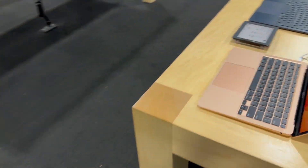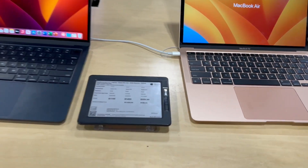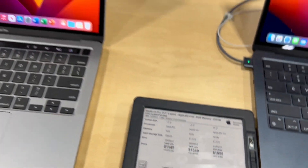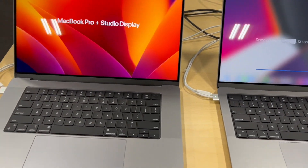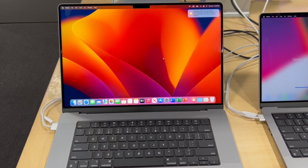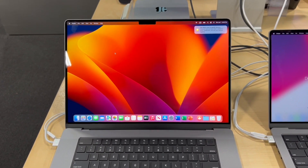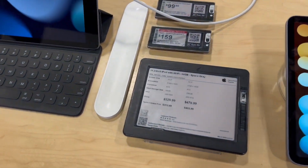They have the MacBook Airs right here. That's some of the pricing on the MacBook Airs. It's nice — you can use it for content creation and stuff like that, and I bet it does some really nice edits too.